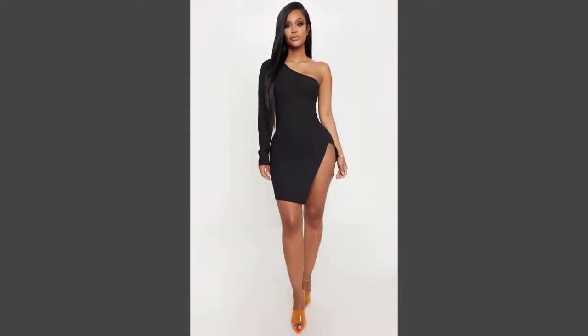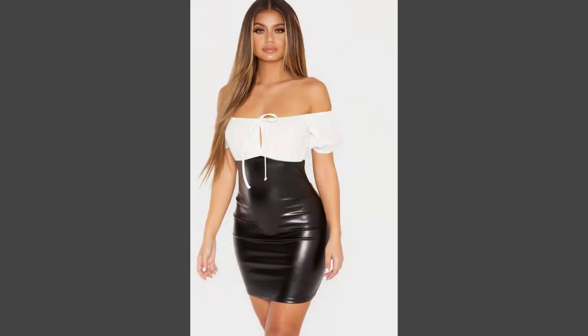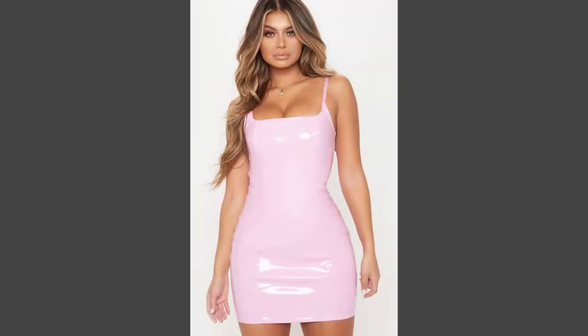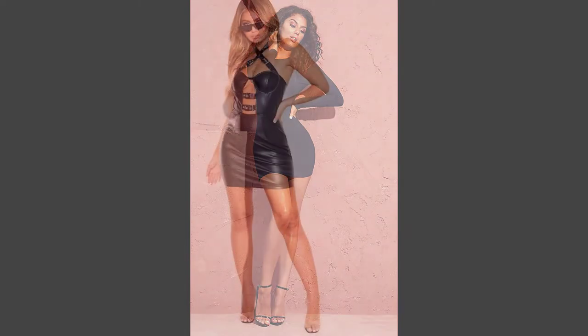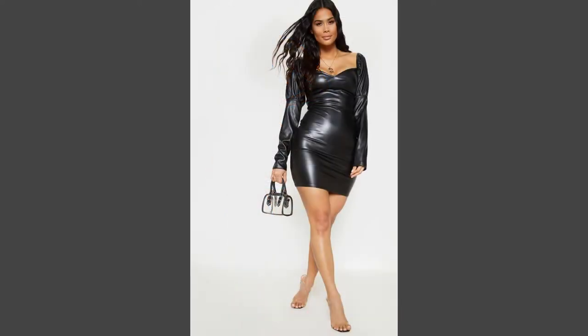While bandage dresses do offer a bodycon silhouette, they differ from the standard bodycon. Bodycon dresses do not hug your body like a glove; instead, they trace your figure like a well-tailored suit. Bodycon dresses have a different fabric compared to bandage dresses and have minimal fabric strength, so they cannot function as shapewear the same way bandage dresses do.